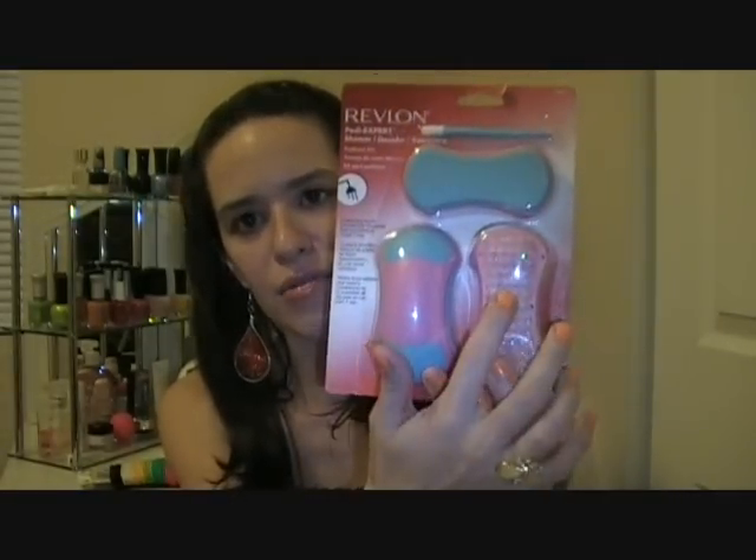The last thing I got was the Revlon Pretty Expert Shower Pedicure Kit. It comes with a holder so you're able to grasp it well. It comes with the brush and then the pumice stone. Since my pumice stone broke, I went with this option. It also comes with a cuticle pusher — I forgot what you call it, but yeah, a cuticle pusher. That's what I picked up from Target.